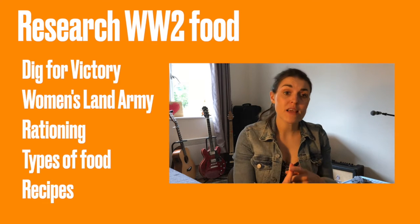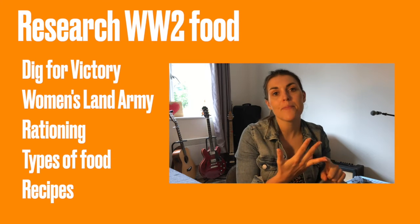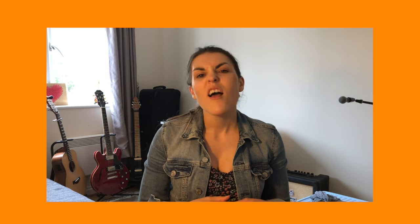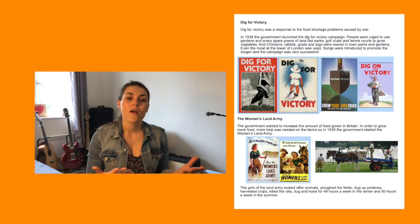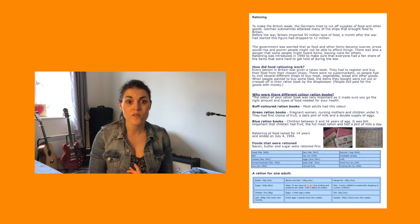So you might want to research Dig for Victory, Women's Land Army, rationing, the type of food that they ate — maybe even look at recipes. I've been kind and I've already done some research for you, so I've attached a document with research all on food during World War 2, rationing during World War 2, and how they grew food during World War 2.